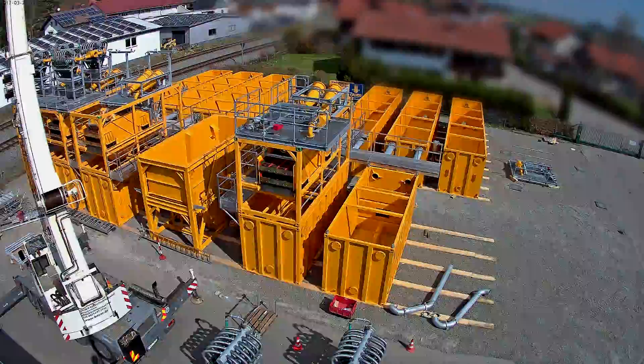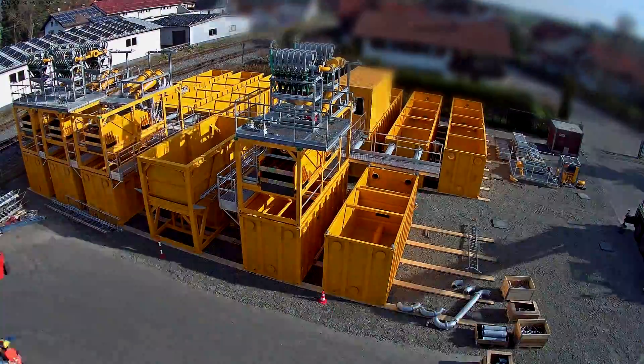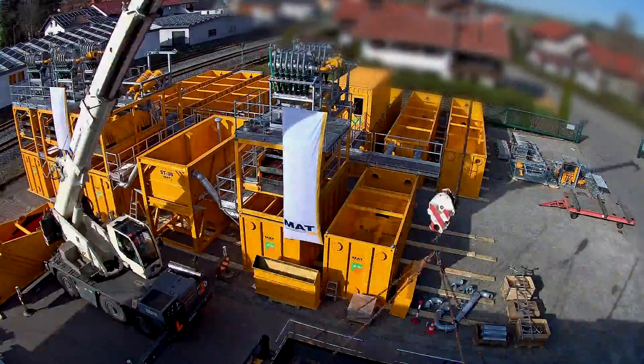With a total footprint of 22 by 26 meters, new standards are set in terms of size.